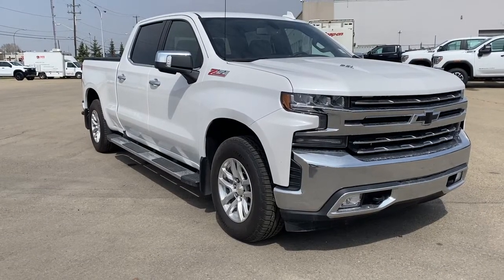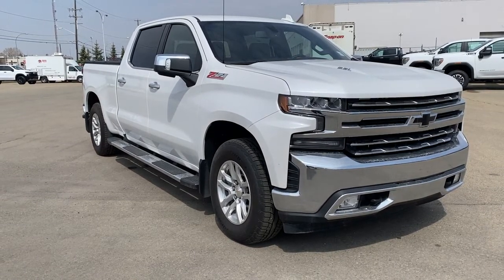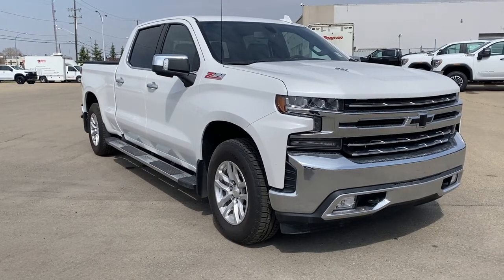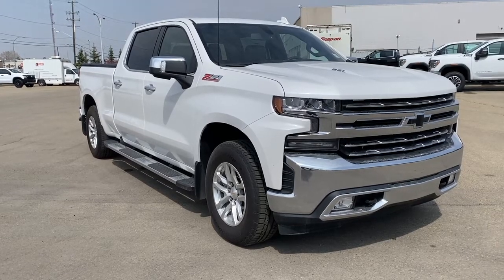Come take a look at the 2020 Chevrolet Silverado LTZ, or you can visit us online anytime, anywhere at wolfgmcbuick.com.